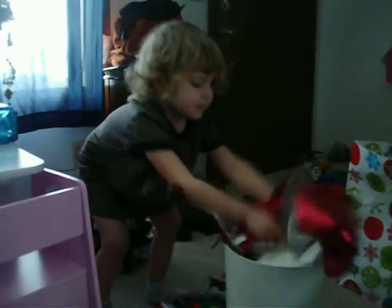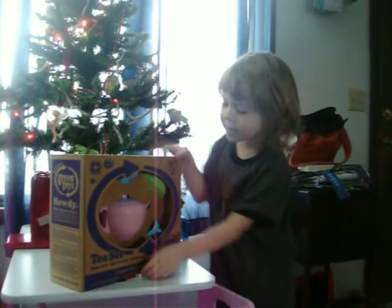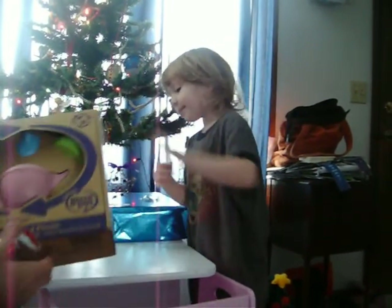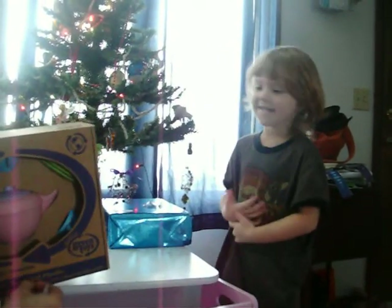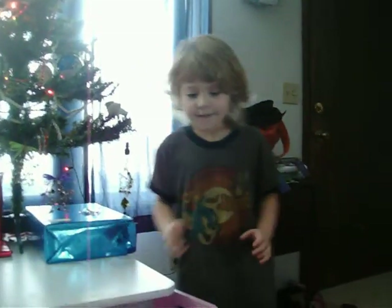It's got plates, cups, and a teapot? Yeah! Oh my goodness. But there's still paper on it. There is still a little paper on it. Oh my goodness, I'm going to put that right here. Okay! Are there more? Yeah!